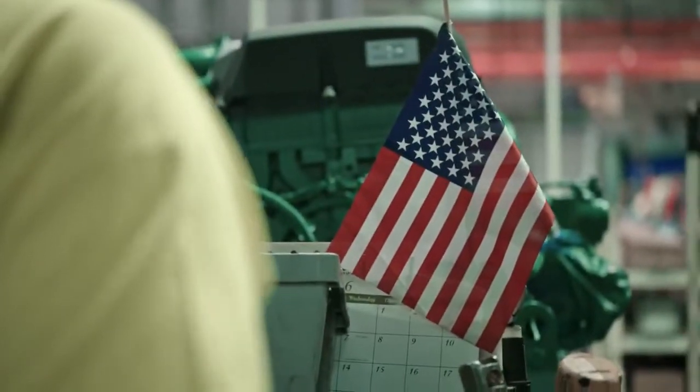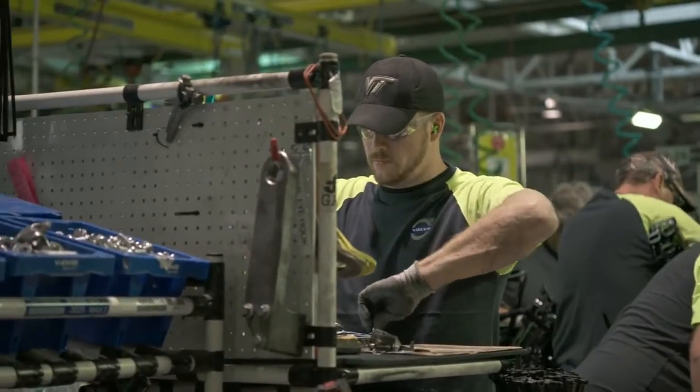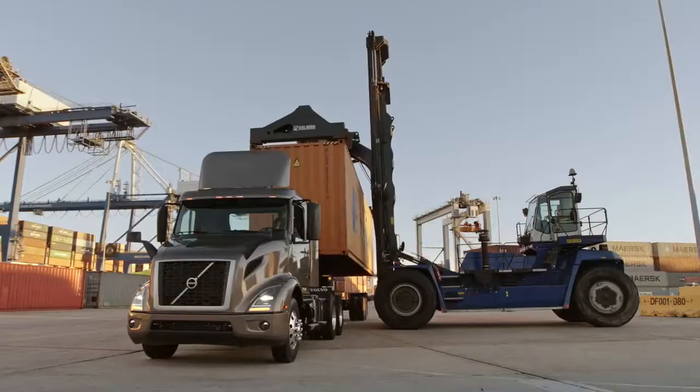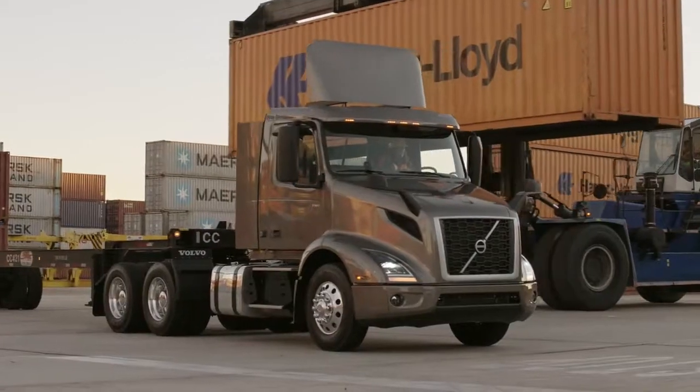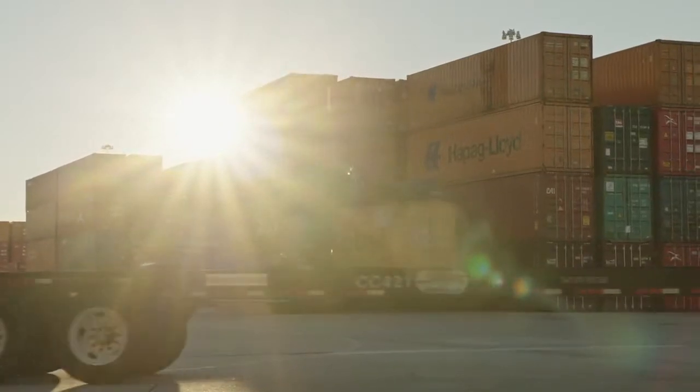With Regional Haul, we want to give the customers the performance they need, and many Regional Haul applications have to be lightweight. So the D11 is basically 365 pounds lighter than the D13. So it's extra weight that they can put in their payload, and it also gives them better fuel efficiency.